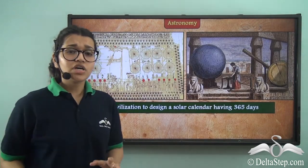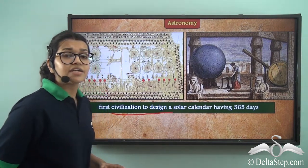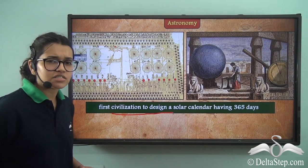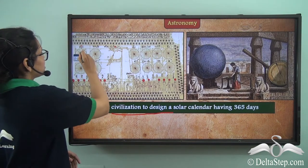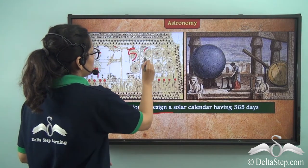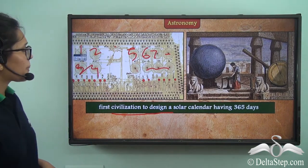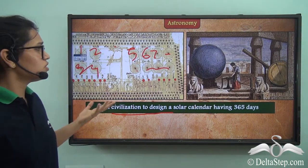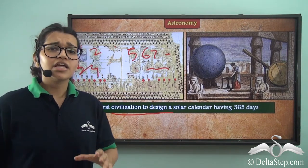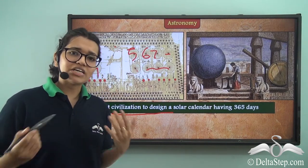Now we come to astronomy. These were the first civilization to design a solar calendar which had 365 days. It had 12 months, as you can see here. They followed a solar calendar with 12 months and 365 days. They had 30 days in each month and the 5 extra days were festivals.